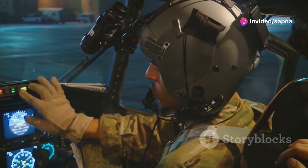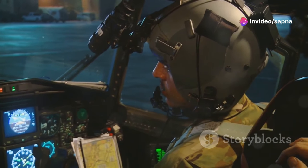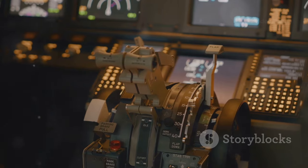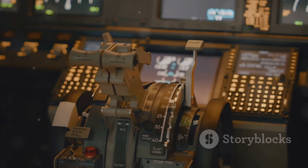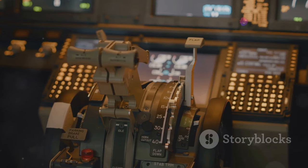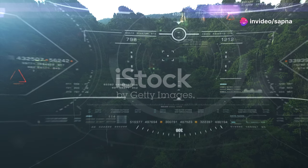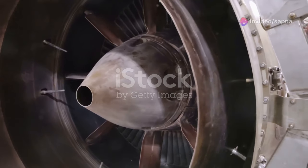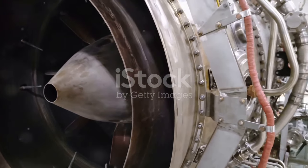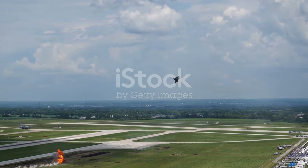Next, the avionics. The upgraded F-22 boasts an integrated sensor suite that gives pilots unparalleled situational awareness. We're talking about real-time data fusion from multiple sources, providing a comprehensive view of the battlefield. It's like having the world's most sophisticated video game console, but in a fighter jet.